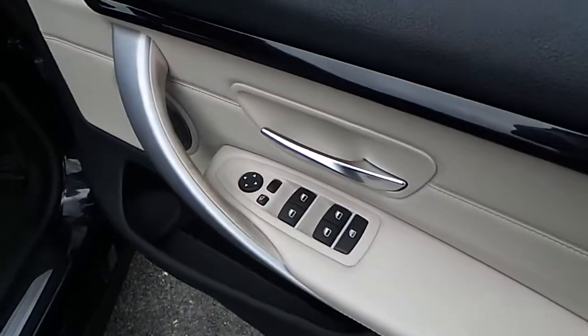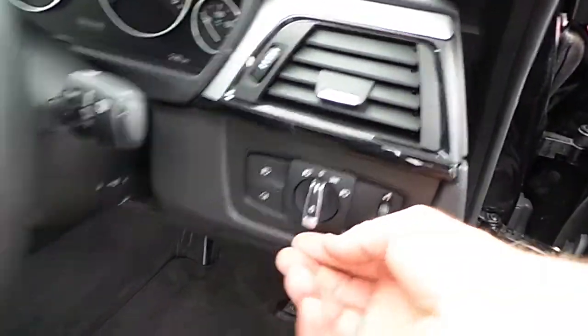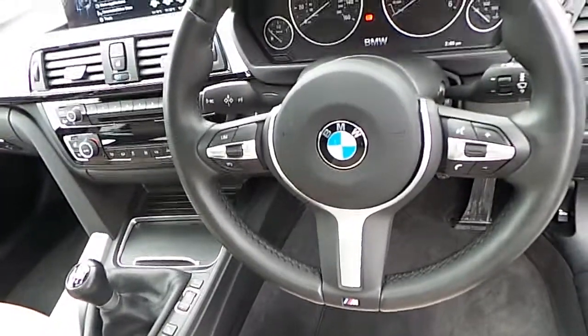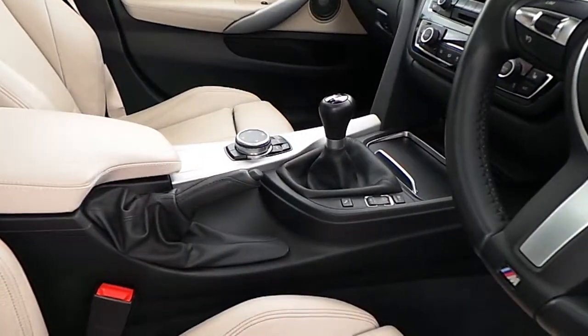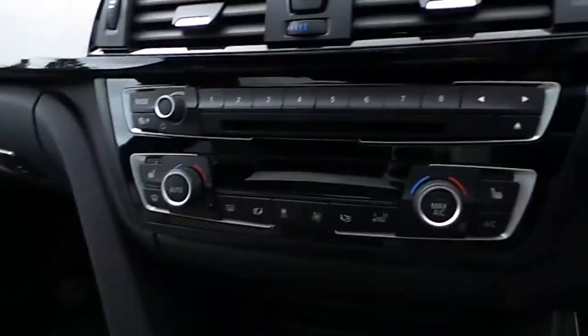You have electric windows, electric mirrors, folding exterior mirrors, automatic headlights, M Sport multifunction steering wheel, manual transmission with Sport Plus mode, and BMW touchpad.